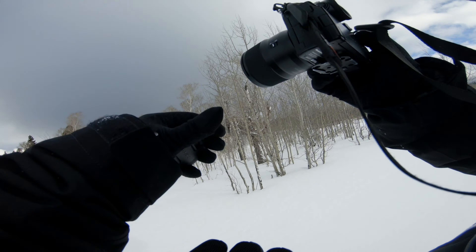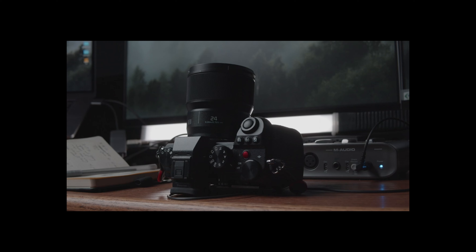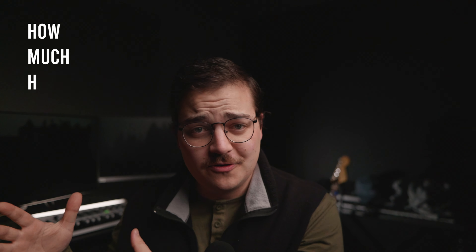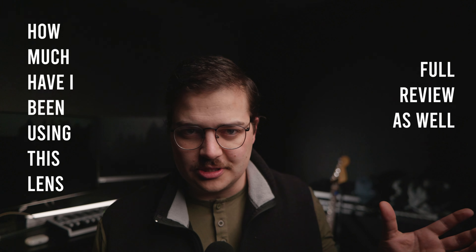Today we're reviewing the 24mm S lens from Panasonic. I'm assuming you may have watched my initial impressions video, where I said I wanted to make a full review after I'd tried it enough — and now I have.